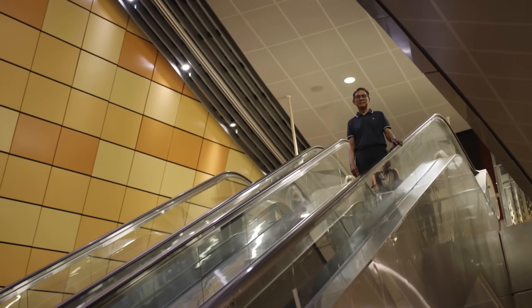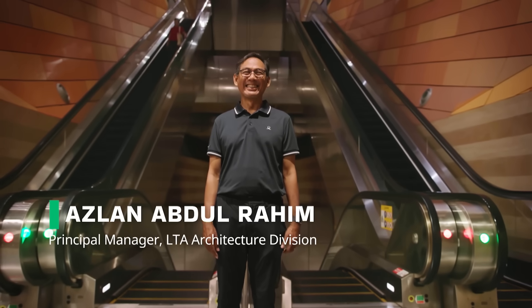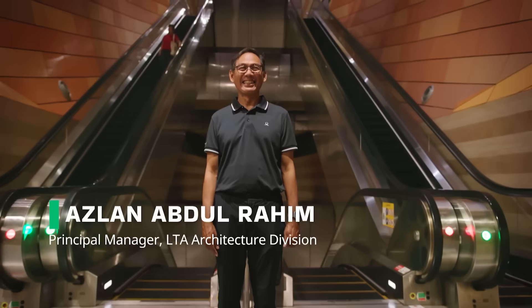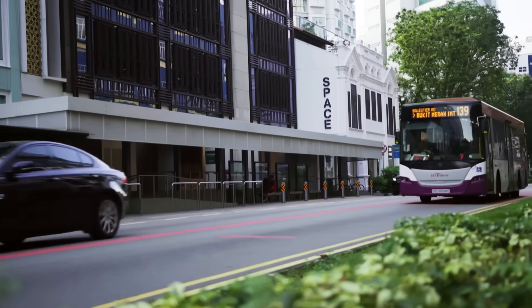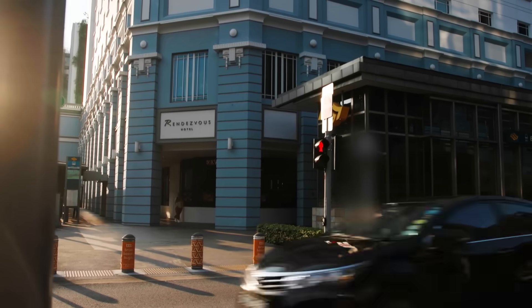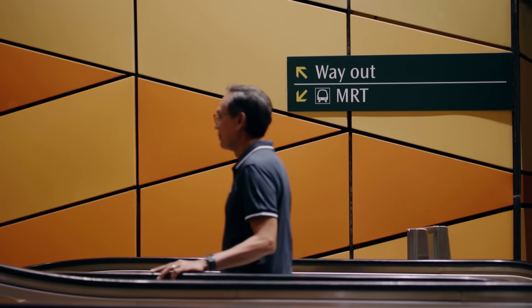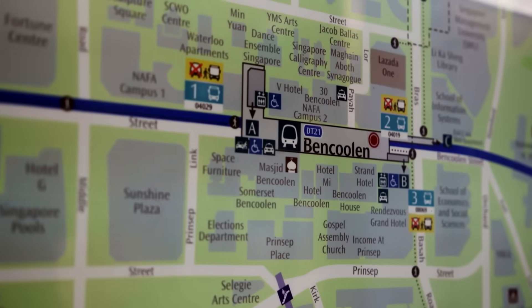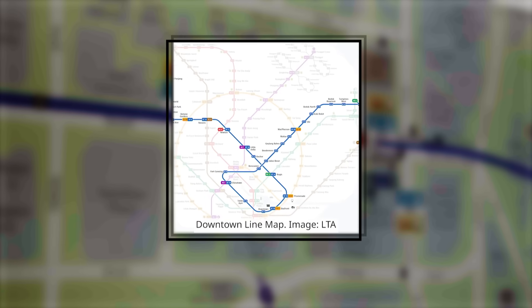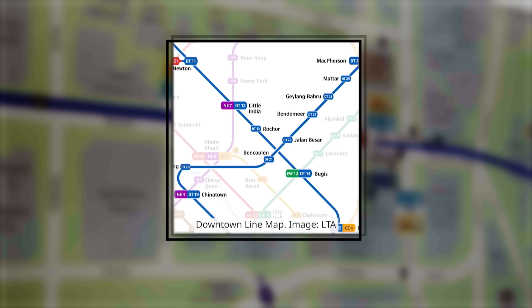That challenge fell to Azlan, the architect behind Ben Kulen Station. Above ground, space was already tight. Underground, it was even trickier. Wedged between Fort Canning and Jalan Besar, the tunnels had to pass through one of the city's most complex underground zones — layered with intersecting train lines, utilities and dense urban infrastructure.